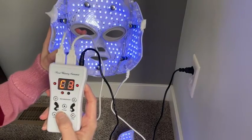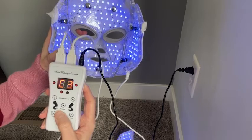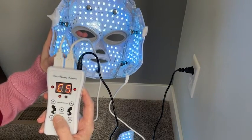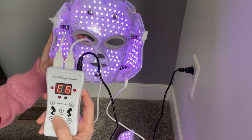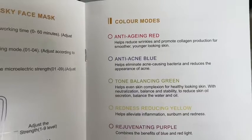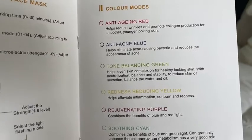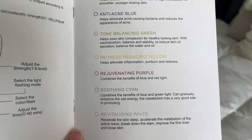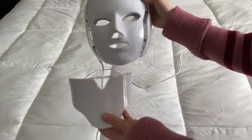If you are not familiar with LED therapy, there are tons of benefits. What's amazing about this face mask is you have seven different lights. They provide a manual that breaks down the benefits of each individual light, which is really convenient. Now you have the knowledge of knowing which color to use for your personal skincare needs.